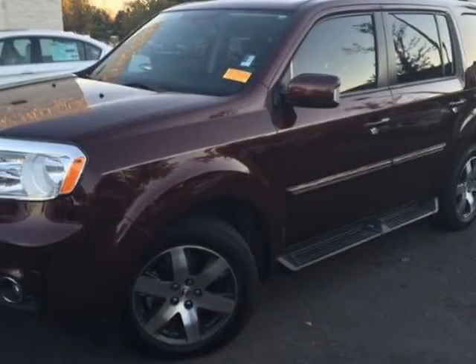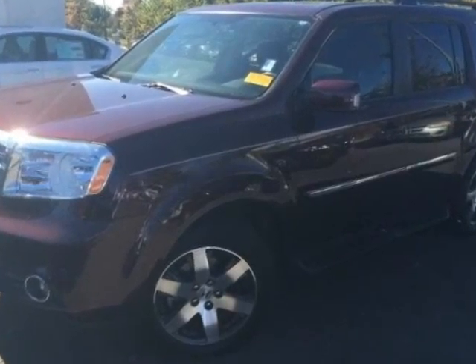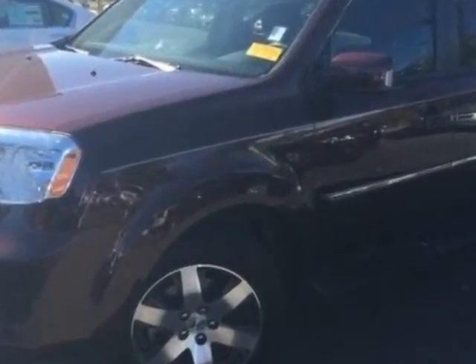Look at this 2013 Honda Pilot. Carfax has certified this Pilot as having one owner. This Pilot has just under 35,500 miles. For your protection, a service contract is available.